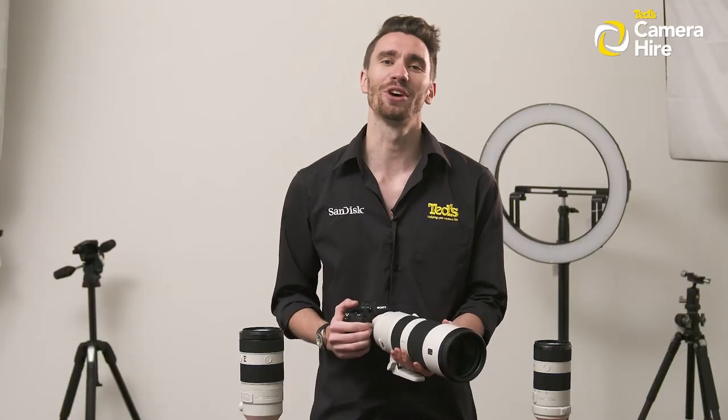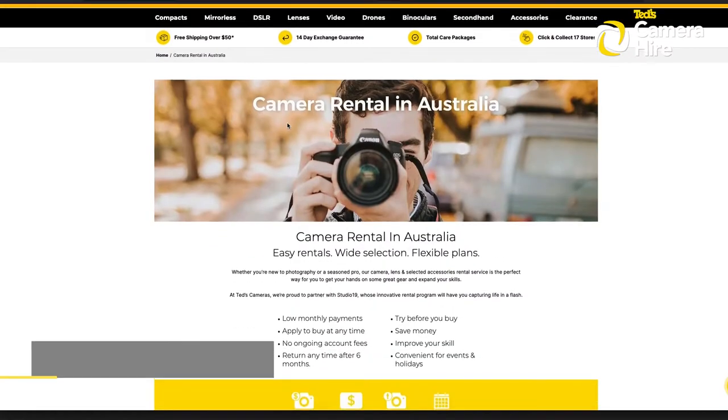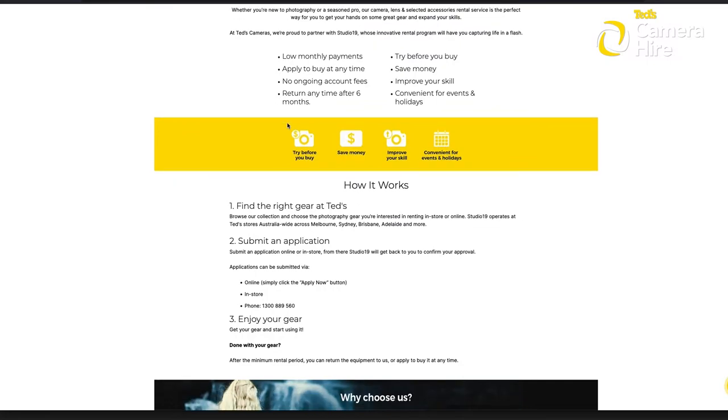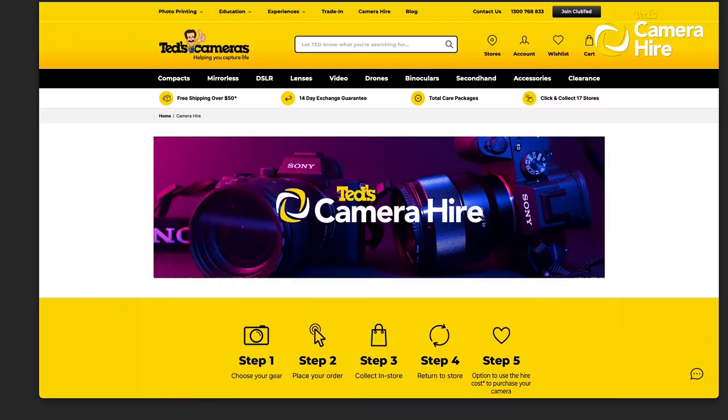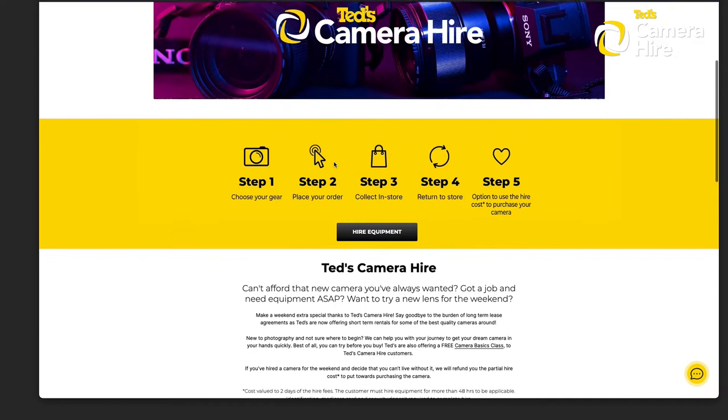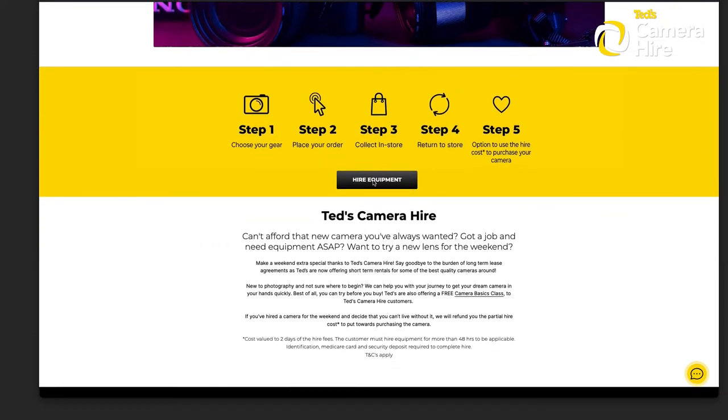While our long-term rental agreement is perfect for those working professionally or enthusiasts who know that they will be spending plenty of time with their gear in the future, our short-term camera hire service is perfect for beginners who aren't certain yet if a camera or lens is the right fit for them — it gives them the opportunity to try before they buy.